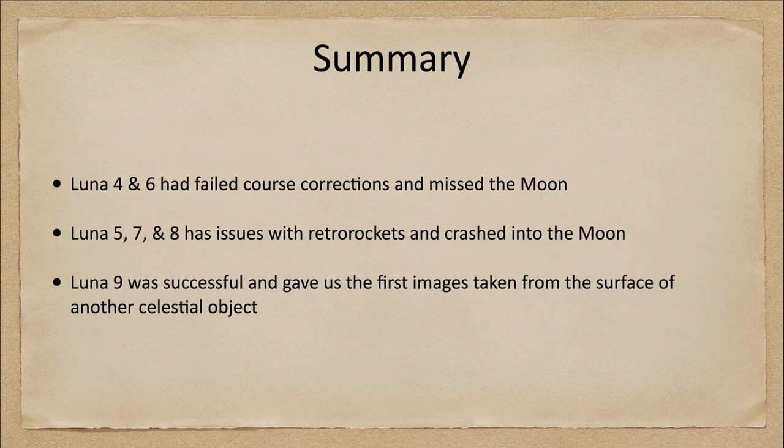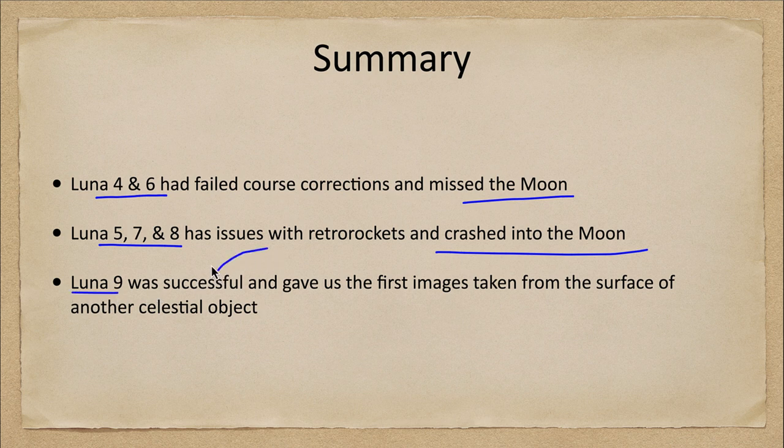To summarize: Luna 4 through 8 all had issues — some missed the moon completely, others crashed instead of soft landing. Luna 9 was the successful one, giving us the first images taken from the surface of another celestial object and confirming that we could safely land a craft on the surface of the moon.